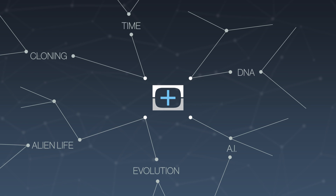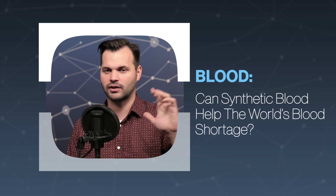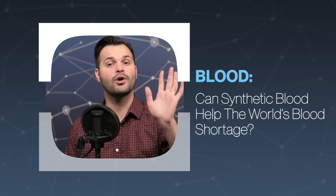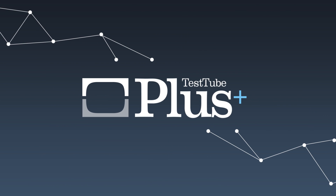Hey, everyone. Thanks for tuning in to TestTube Plus again today. I am Trace. This is episode five of five in our series on blood. I hope you've stuck around for all five episodes — if you haven't, go back and check them out. We learned about what blood is, the component parts, disorders of the blood, and how to cure those disorders. Yesterday, we talked about blood types and how it's important that you could donate some blood. You can find the show at TestTube and find me at Trace Dominguez.